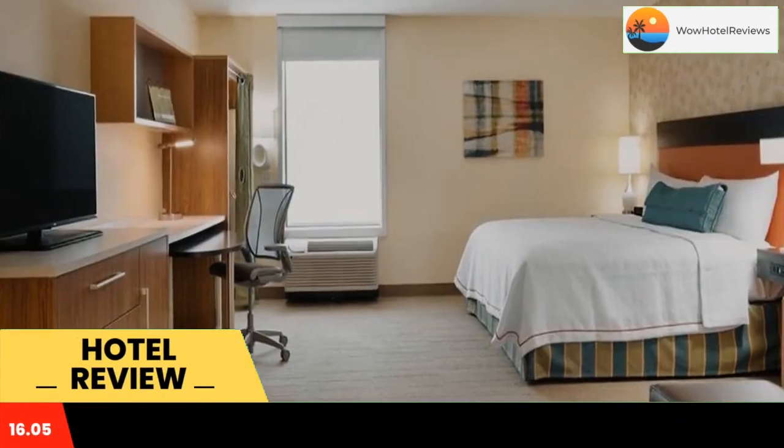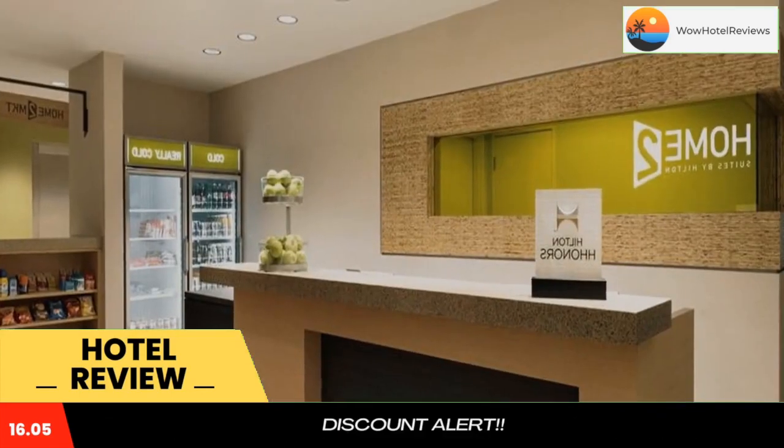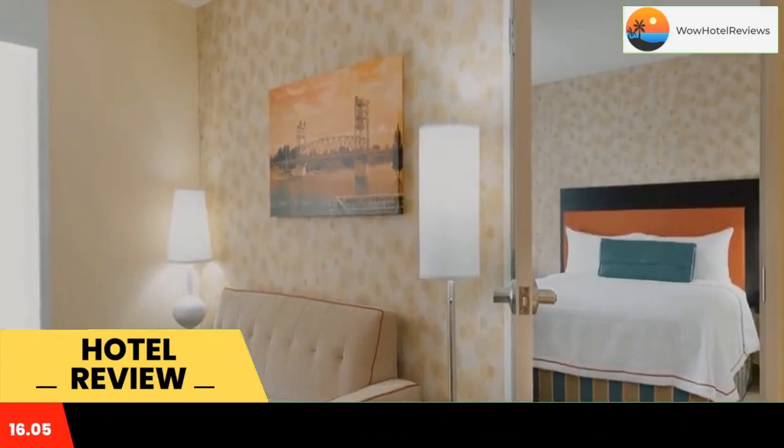Some of the most popular facilities are pet-friendly, free Wi-Fi, non-smoking rooms, and a tea/coffee maker in all rooms. Featuring barbecue facilities and a terrace, Home2 Suites by Hilton Alexandria is located in Alexandria, an 18-minute walk from Saint Francis Cabrini Hospital Heliport and 1.7 miles from Kent.